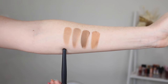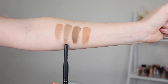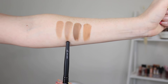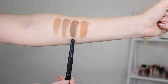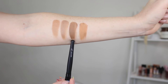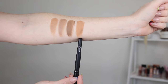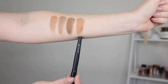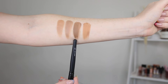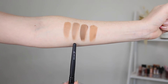So this is the e.l.f. Putty Bronzer in Tan Lines. This is the Fenty Cheeks Out Cream Bronzer in Butter Biscuit — one of my absolute favorites. This here is the NARS Laguna Cream Bronzer, which was limited edition, and then this here is the Soul Face and Body Bronzing Balm in the shade Light. This one has always been a bit too warm for me. Although it looks really dark, it sheers out very nicely. This is definitely my favorite shade.